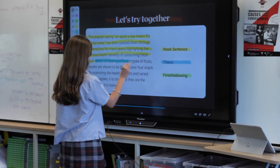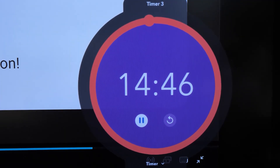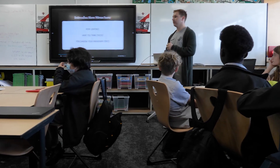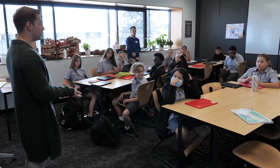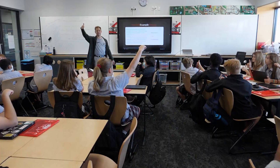Being able to touch the screen and have students interact with it is one of the great features. You don't need to be super experienced with technology to use them. You're able to wirelessly connect to the Promethean, so students can project their work from wherever they are in the classroom without massively interrupting the structure of your lesson.